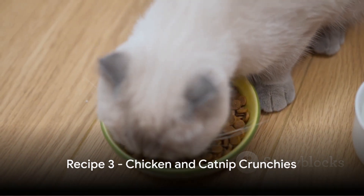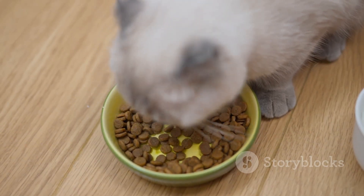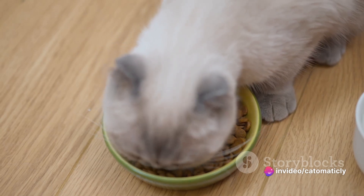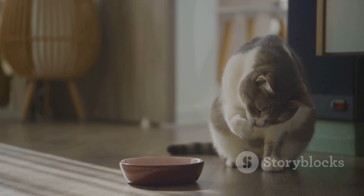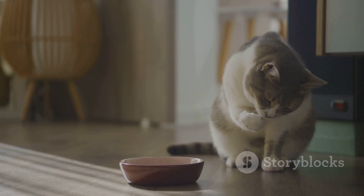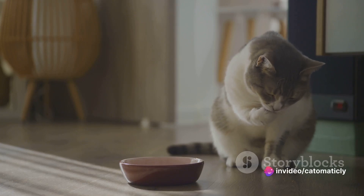For our final recipe, we have a delightful treat that combines protein and fun: chicken and catnip crunchies. If you've been seeking a treat that not only satisfies your cat's taste buds but also keeps them entertained, then this is it. Our chicken and catnip crunchies bring together the goodness of protein-rich chicken and the fun element of catnip, creating a perfect blend of nutrition and playfulness.